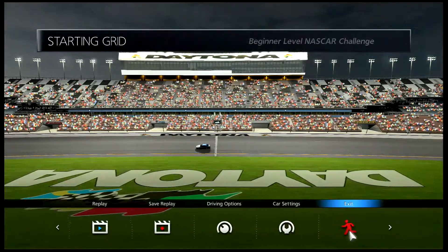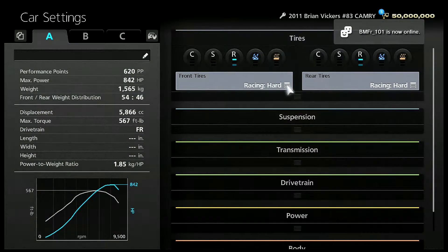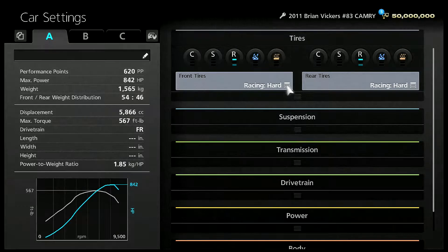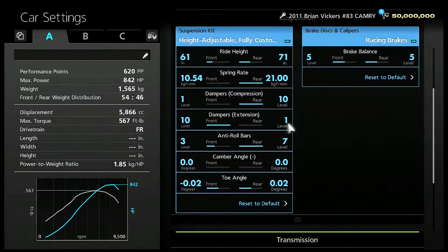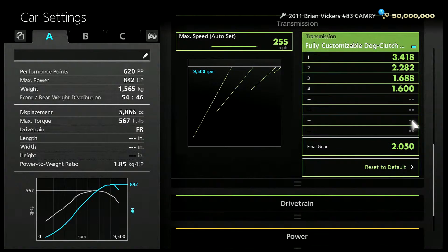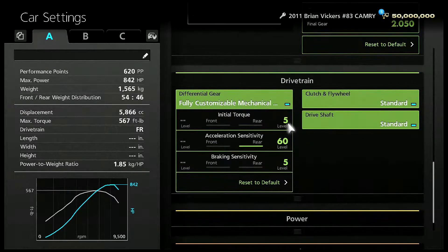I'll show you my setup now. We have racing hards, which we probably could have changed — but that was racing hards, and it goes even faster with racing softs. This is my suspension setup; if you want a closer look, pause the video. This is my transmission setup — pause the video if you didn't get a close enough look. My drivetrain setup is 565.